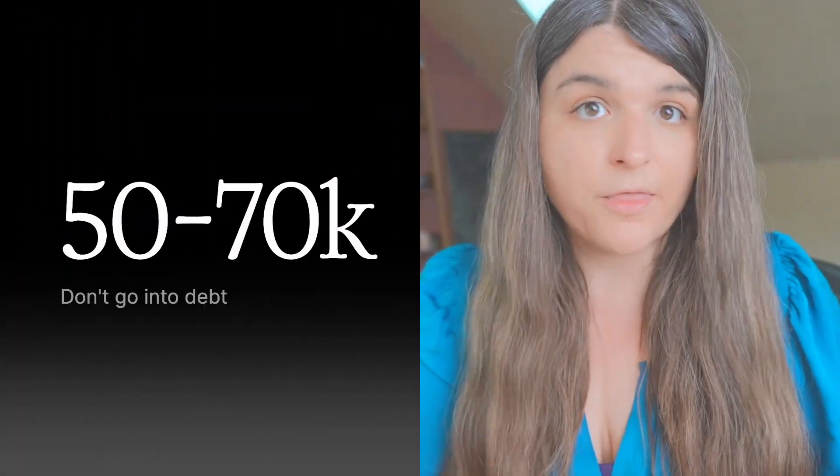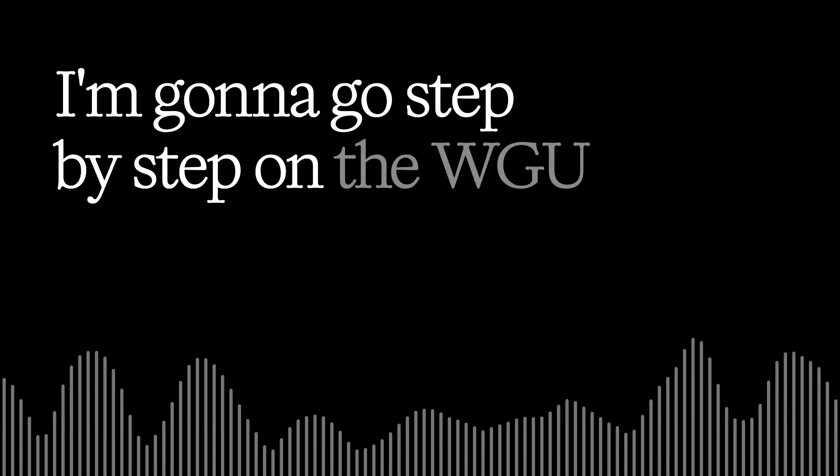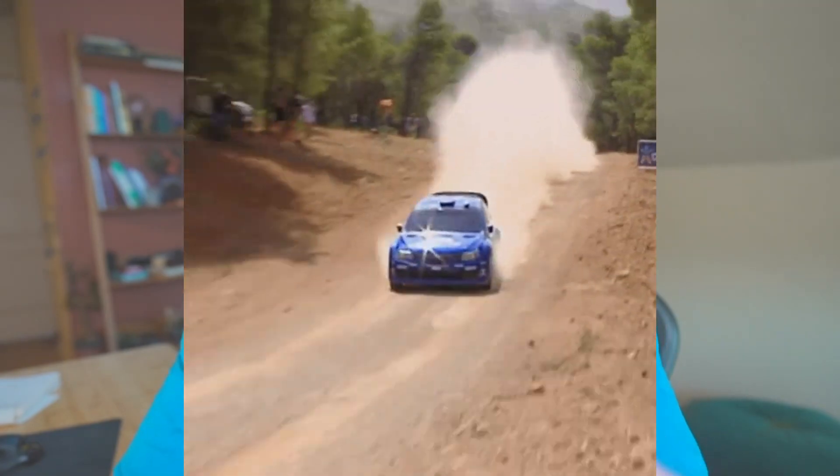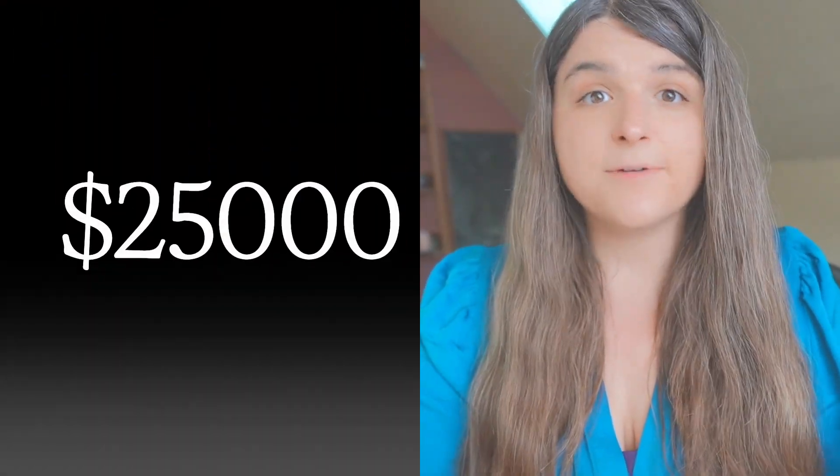I'm guessing you're watching this because you want a well-respected cybersecurity degree. You don't want to spend $50,000, $60,000, $70,000 trying to achieve this along with four years of your life, not including opportunity cost of lost salary. In this video, I'm going to go step-by-step on the WGU bachelor's degree in cybersecurity and do a full walkthrough. I'll also be going over this little-known resource that will speed up your progress by years and also save you over $25,000.